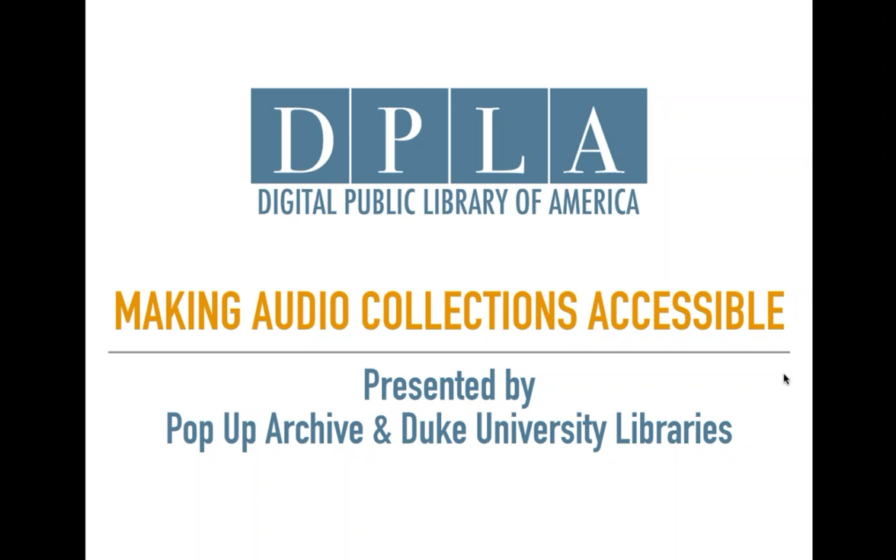Without further ado, let me introduce today's presenters. Today we'll hear from Ann Wooten, co-founder and CEO of Pop-Up Archive; Lita Meritz, Pop-Up Archive Community Manager; Molly Bragg, Digital Collections Program Manager at Duke University Libraries; Valerie Gillespie, Duke University Archivist; and Katie Ross, Graduate Student Assistant for the Chapel Recordings Project. First, Ann will introduce some of the basics of working with audio collections and share a bit about Pop-Up Archive.